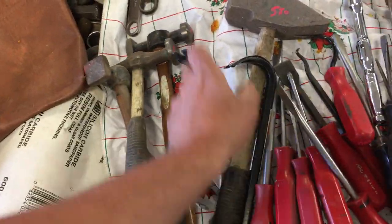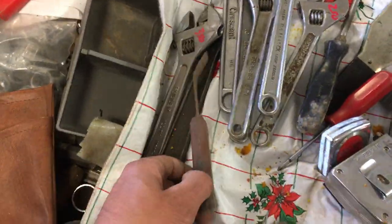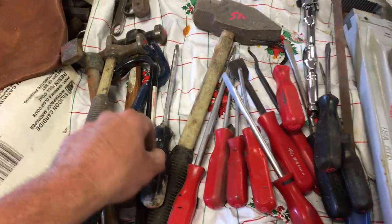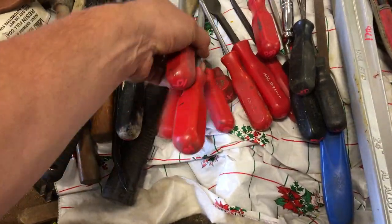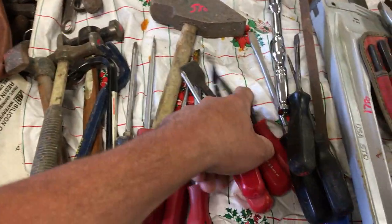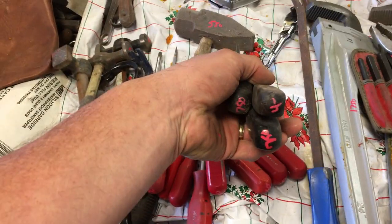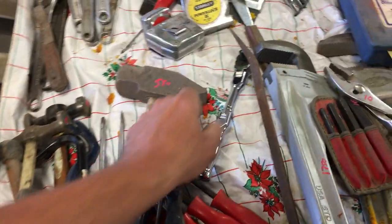Pry bar $2, another pry bar $2. $5.50 on the hammer. A whole bunch of assorted crescent wrenches. Snap-on screwdriver $8. A bunch of Mac screwdrivers ranging in price from $6 up to $10. A scraper in there, some gasket pullers. Snap-on screwdrivers — $4 for the pick and $7.50 for the screwdrivers.